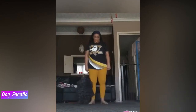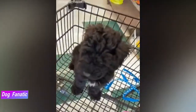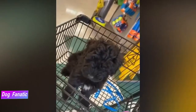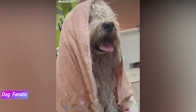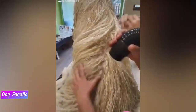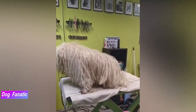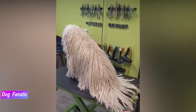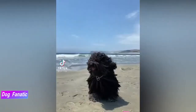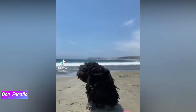Some Puli coats are self-cording, though most are helped along by humans who separate the cords by hand when the adult coat comes in at about one year of age. The corded coat is never brushed but managed by hand, and its length is sometimes trimmed to keep it from collecting dust and dirt. Begin accustoming your Puli to being examined when he's just a puppy — handle his paws frequently and look inside his mouth. Make grooming a positive experience filled with praise, and you'll lay the groundwork for easy veterinary exams when he's an adult.